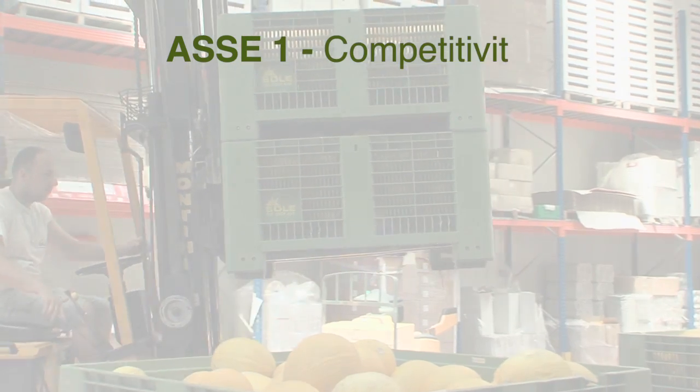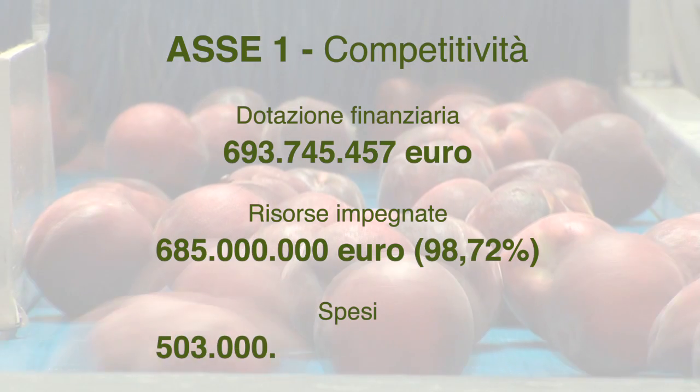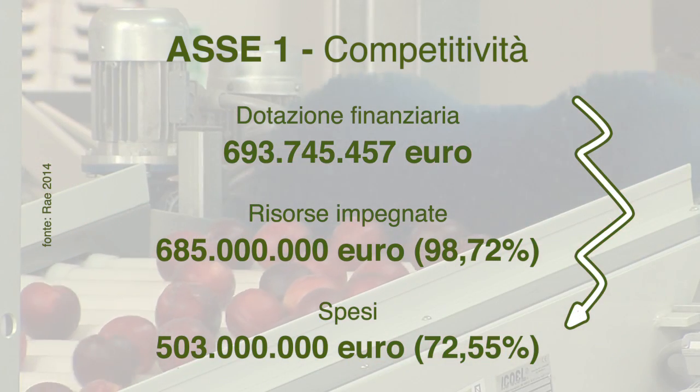L'asse 1 si è occupato di competitività delle imprese agricole. Fino al dicembre 2014 è stato impegnato circa il 99% delle risorse in dotazione.